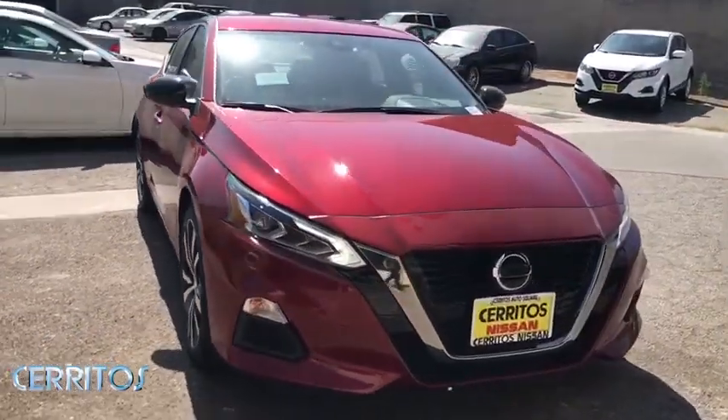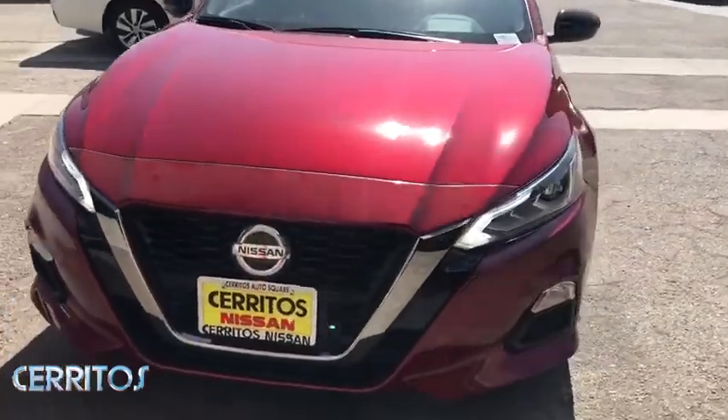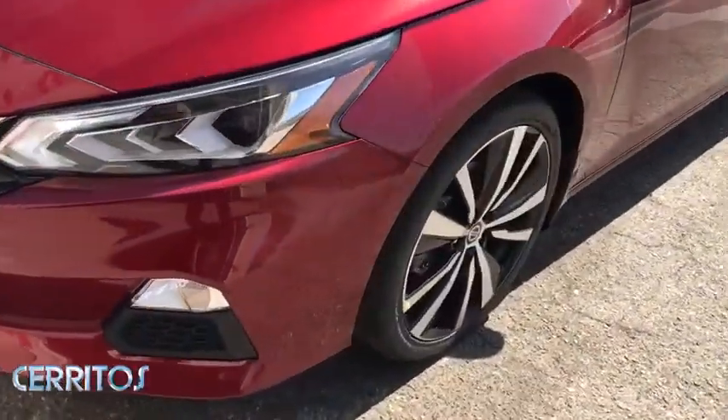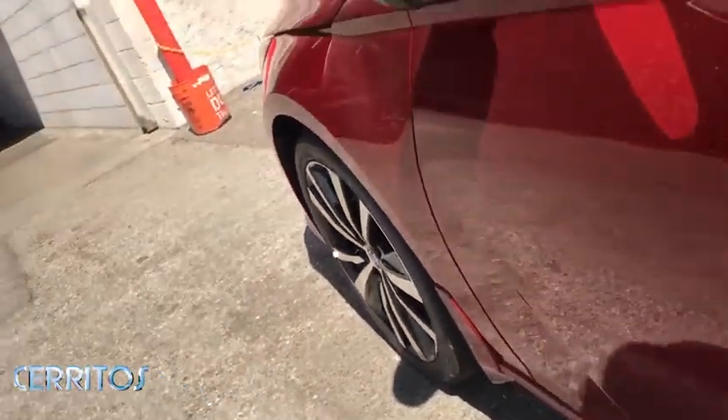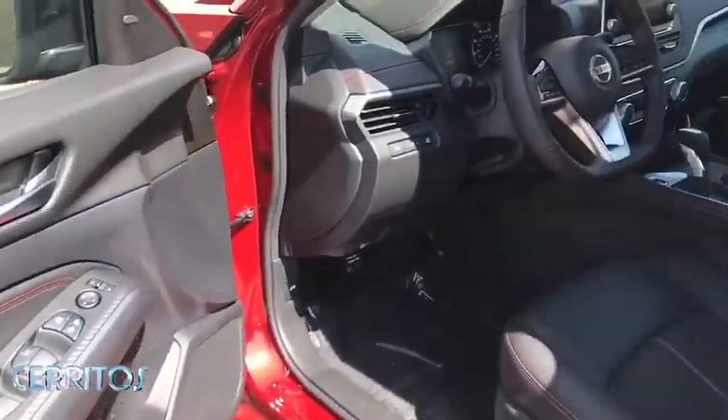Leather-wrapped steering wheel, Bluetooth, adjustable steering wheel, power steering, cruise control, four-wheel disc brakes, aluminum wheels, keyless start, front wheel drive, AM-FM stereo radio, and rear defrost.